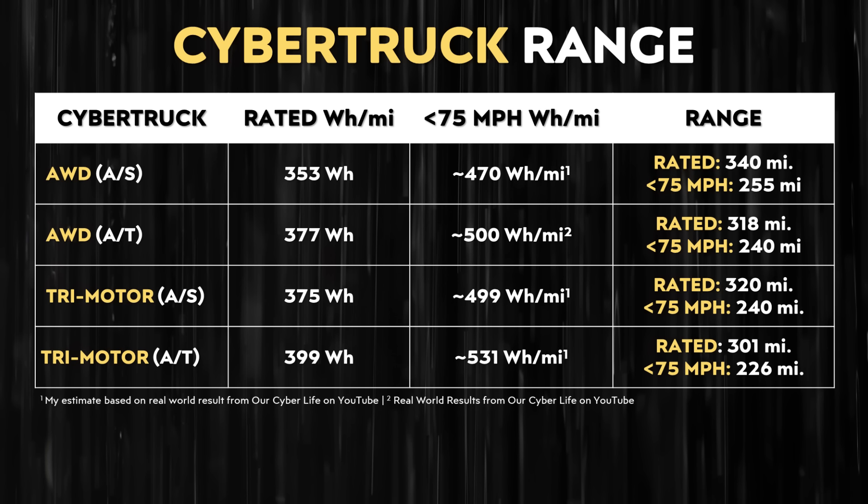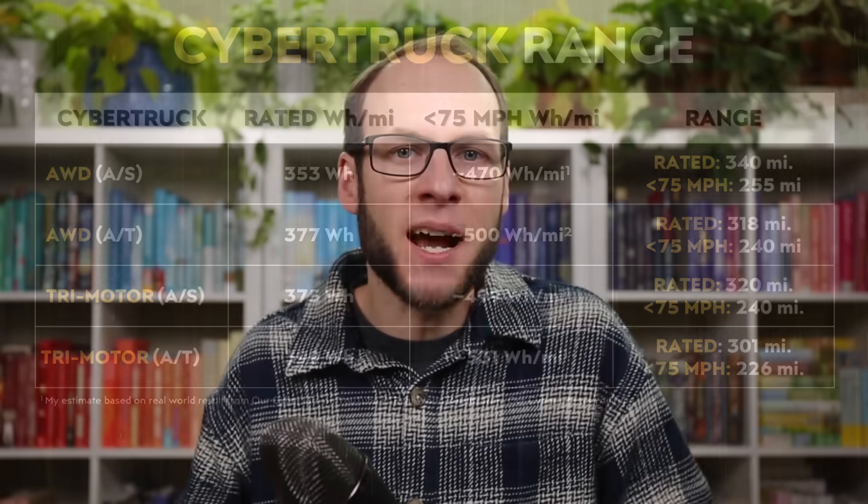If you extrapolate that out, for the all-wheel drive version of the truck with all-terrain tires, that would equate to a highway range of around 240 miles. Still not extremely impressive, but of course much better than 150. This is just one example, though — I have more examples to share to really round this out and get a better average across different situations.